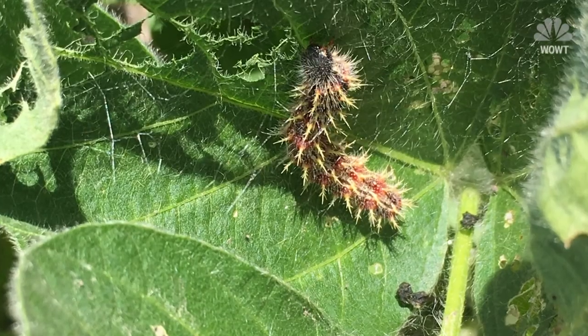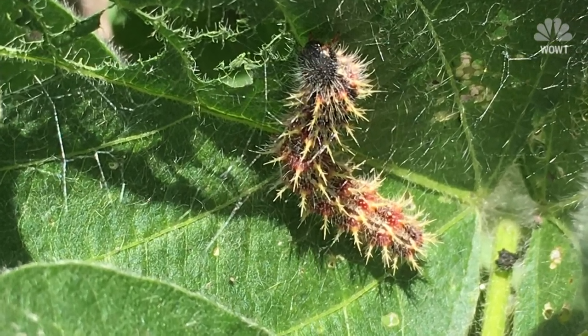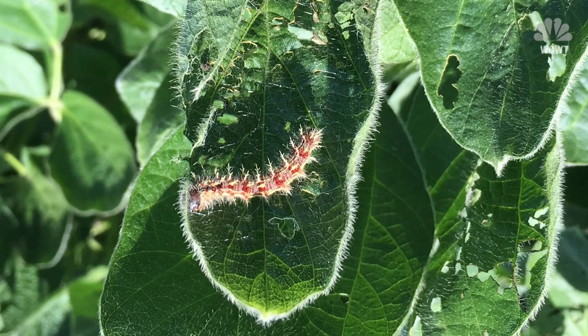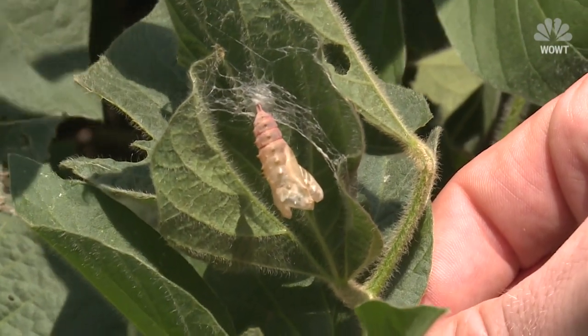We've been seeing a lot of them — painted lady butterflies — and they've been really devastating on the beans. Kurt Mether has 600 acres of soybeans under cultivation, and so far this season, two generations or flushes of painted lady butterfly caterpillars have attacked his crop. He says spraying for them costs about $10 an acre for each application, and he's had to spray twice this year.